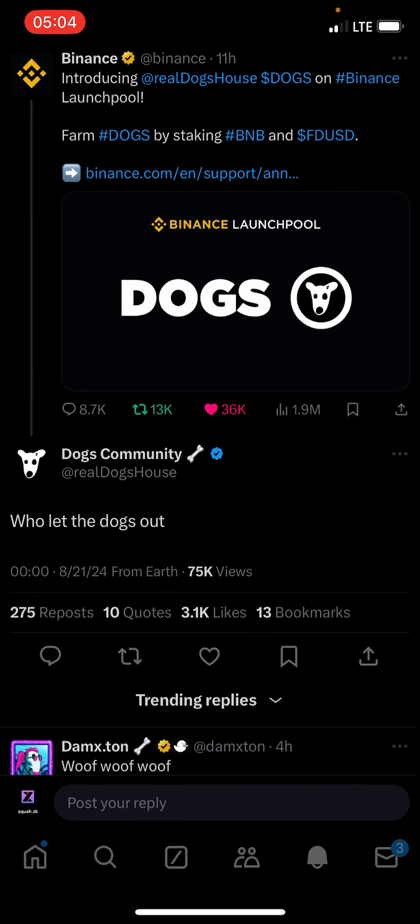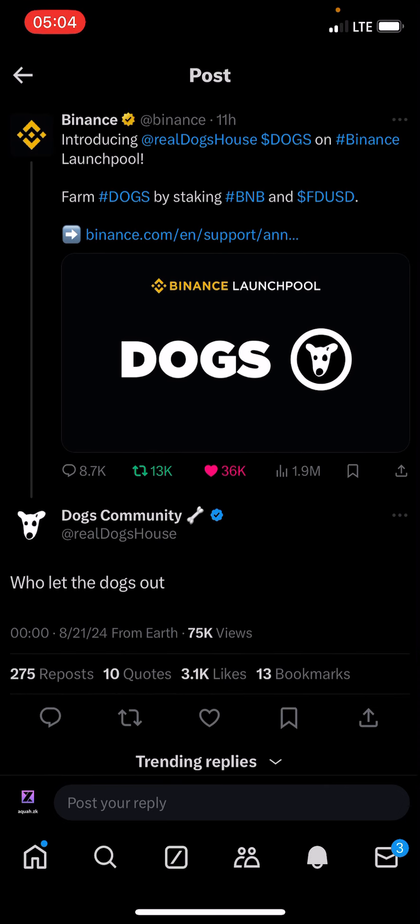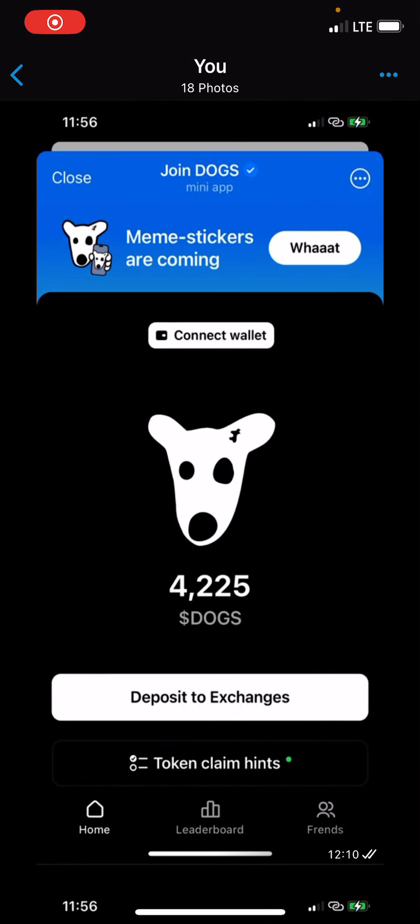This is DOGS replying to the tweet. In this video, I'll be teaching you how you can withdraw and claim your DOGS token to a centralized exchange. Just follow through. The first thing you need to do is go to the Telegram bot.